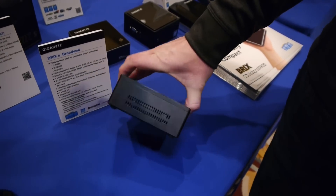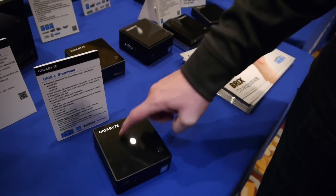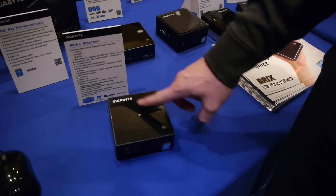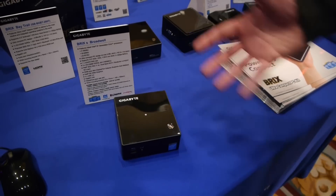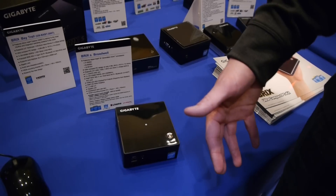This one supports one M.2 as well as one two-and-a-half-inch hard drive. As this little icon indicates, the Core i7 version will ship with an NFC reader on top, which actually allows you to do some pretty cool things — like being able to set your phone down to log into the PC, or a lot of other interactions that way.